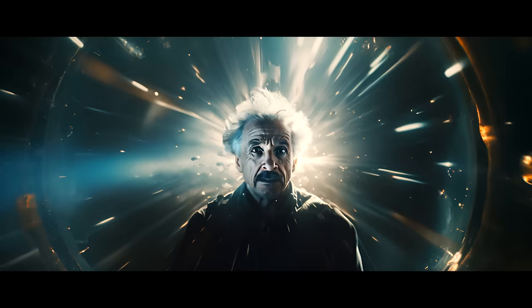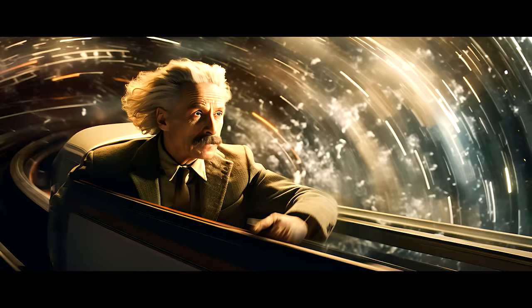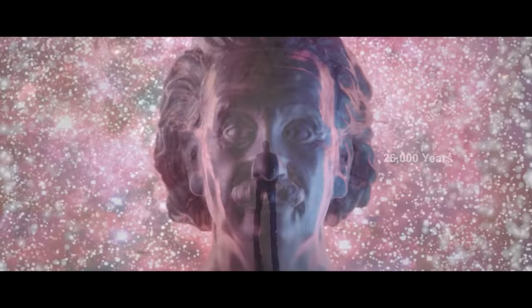Einstein's special theory of relativity says that nothing can go faster than the speed of light. Traveling to Mars at light speed would take about 12 minutes, and 26,000 years to reach the center of the galaxy. But a warp ship at warp 5 is traveling 40 times the speed of light and will reach Mars in 18.6 seconds.